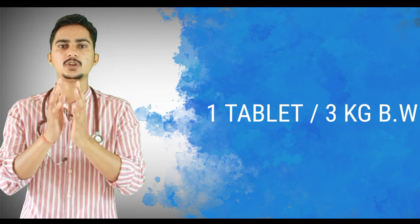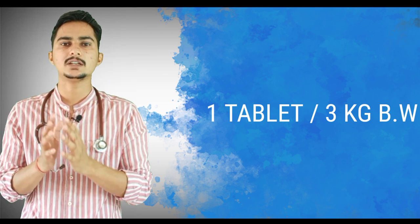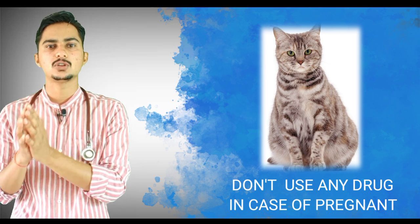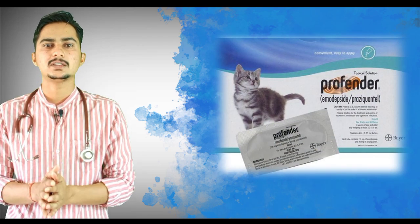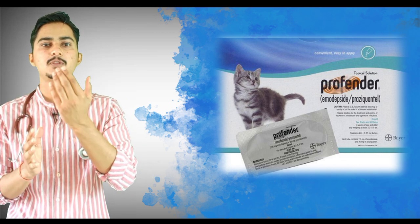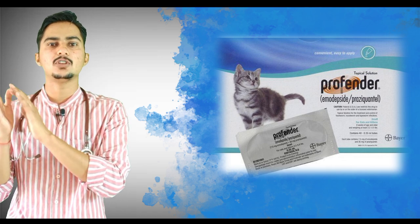One tablet should be given per three kilograms of body weight, so if your cat weighs six kg you give two tablets. In the case of pregnant cats you should not use any of these drugs as they can cause abortion. Different products are available for pregnant cats — Emidepcide Spot-On is one option, applied on the backbone of the cat seven days before queening.